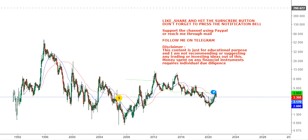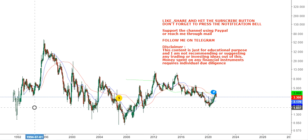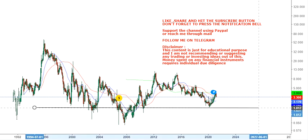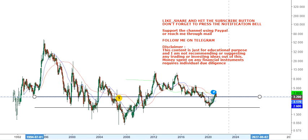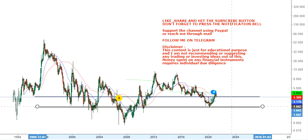Hello friends, welcome to my channel and thanks for watching this video. In this video we are going to discuss Cyanotech Corporation (CYA). Looking at this chart, you can see a range-bound move — the stock has hit the lower end of the range and is moving towards the upper end, which is what we are going to discuss in this video.